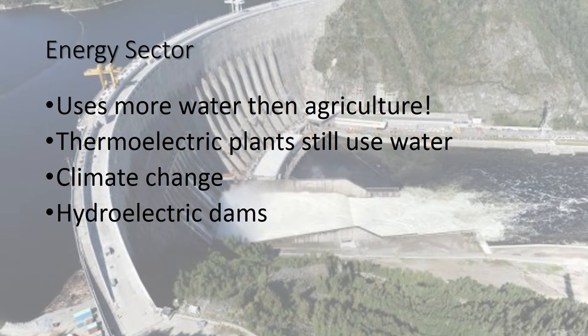Now we're going to look at the energy sector, which uses more water than the agricultural sector. We have thermoelectric plants, which use water — we use fossil fuels to heat that water up, and that steam will create turbines. Not a lot of this water is consumed; a very small percentage does evaporate. For the most part, that water will go through the turbines, they're able to turn it back into liquid water, cool it down, and reintroduce it into rivers and streams.